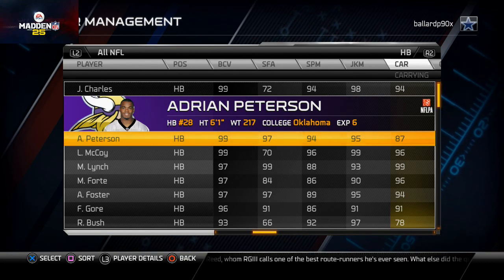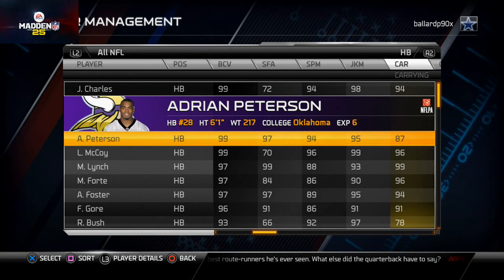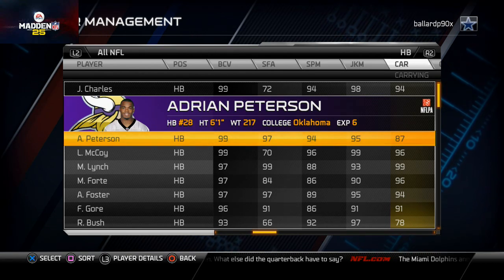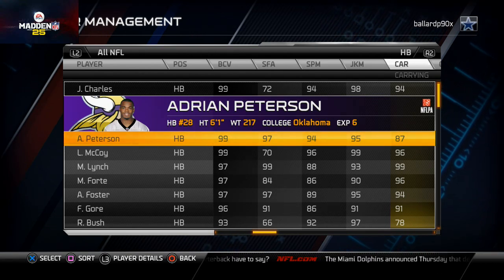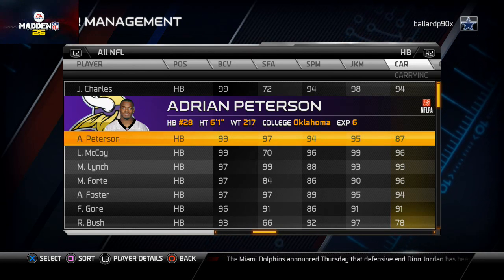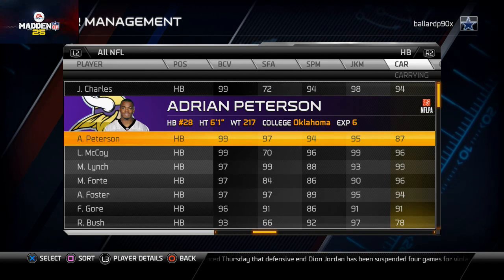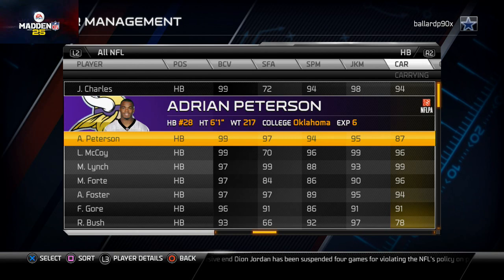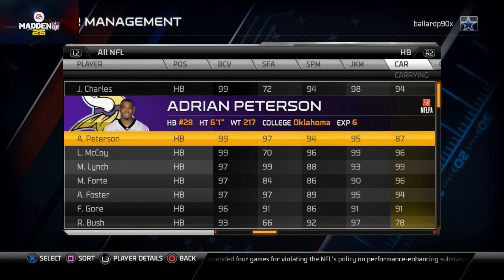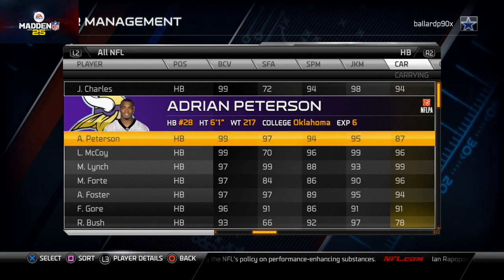So AP is the best runner, but Shady is the best overall in my opinion, because Shady can hurt you where AP can't — in the passing game. Shady's got those rich man stats: 99 juke move, 99 elusiveness, 99 agility, and 98 acceleration. Those are really good stats for a back who'll be getting the ball in the open field, typically matched up on one guy rather than multiple defenders.